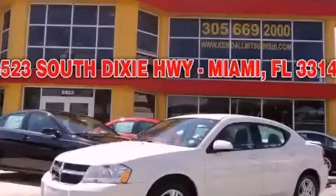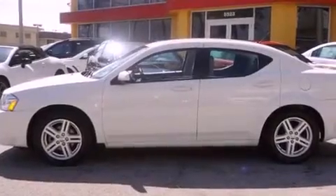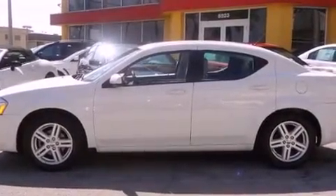This is a 2010 Dodge Avenger. It has a 2.4 liter 4-cylinder engine and a 4-speed automatic transmission.